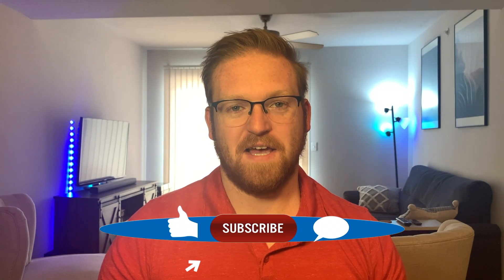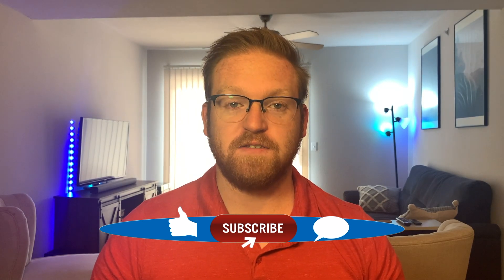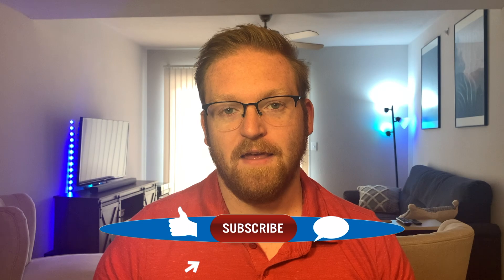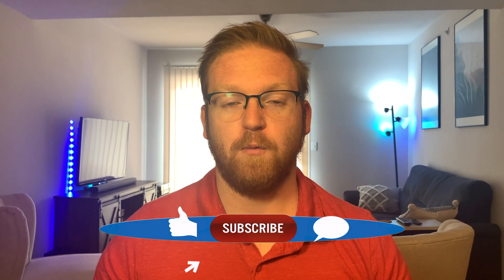Hi everybody, welcome to StudioSec. Thank you for watching. Like this video if it's helpful, comment down below with your thoughts on Zoom security, and subscribe for more content. I'm posting more every week.